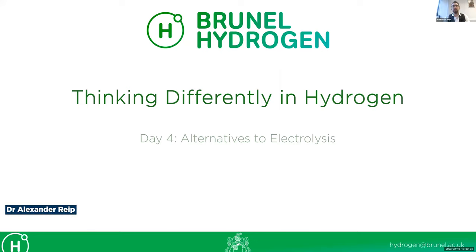Good afternoon and welcome everybody to Day 4 of UK Hydrogen Week here at Brunel University London. This is the fourth in a series of webinars titled Thinking Differently in Hydrogen, hosted by Brunel University's Royal Society Entrepreneur-in-Residence, Dr. Alexander Reap. Each day we've been having presentations from a Brunel expert on a specific topic, followed by a talk from an SME developing technologies to support the growth of the UK hydrogen economy.